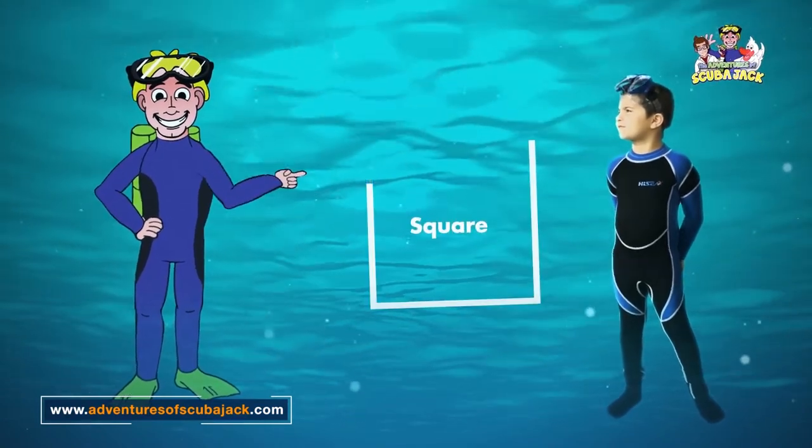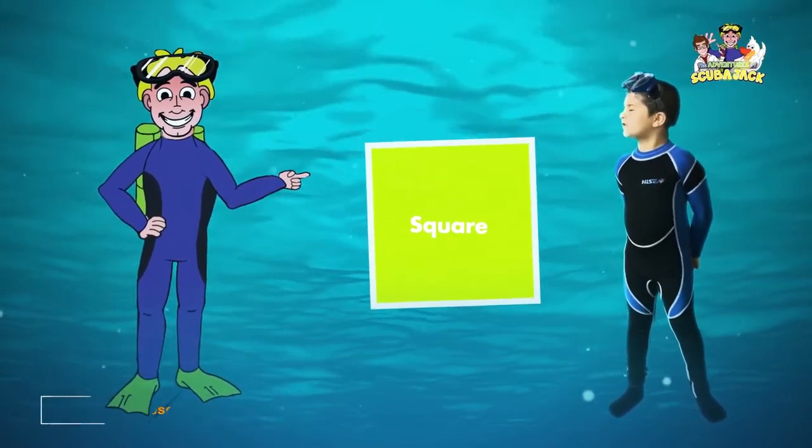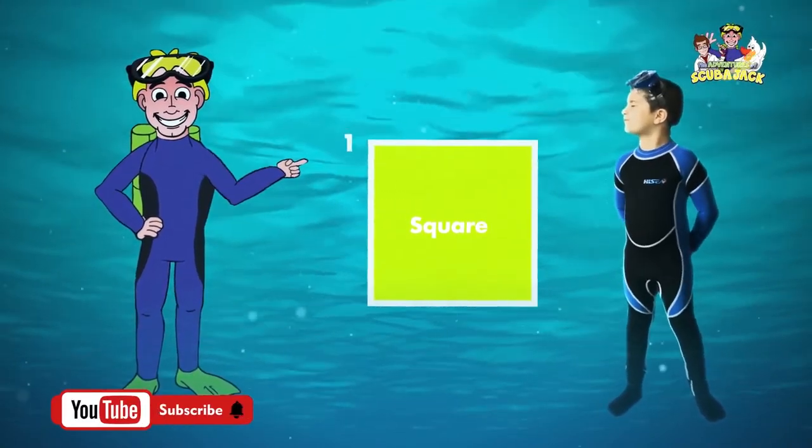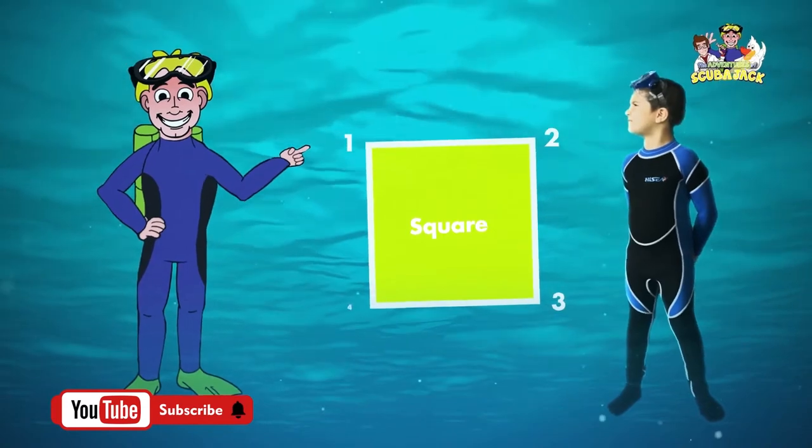Here's another shape. It's called a square. Can you say square, Max? Square. Very good. A square has four sides. One, two, three, four.